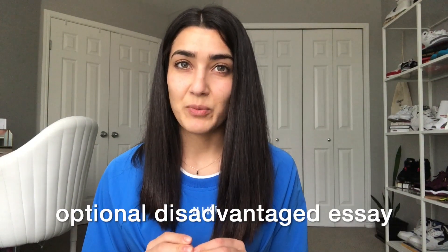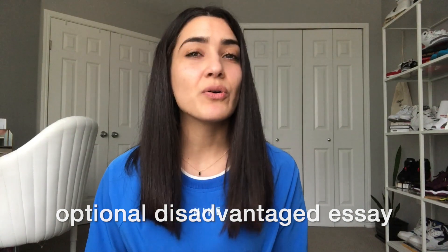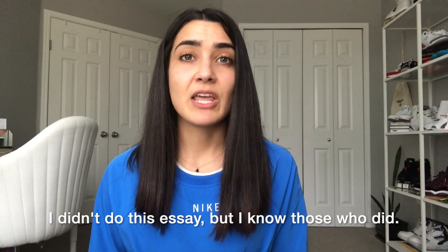There is also what's called a disadvantage essay, which you're allowed to write in the ADSAS application. It's also 4,500 characters and is an opportunity to clarify if you've had financial, socioeconomic, or personal and physical barriers in life that you've had to overcome.